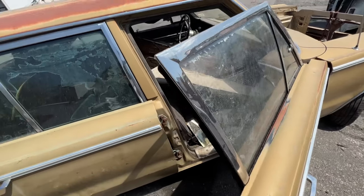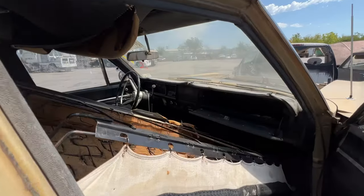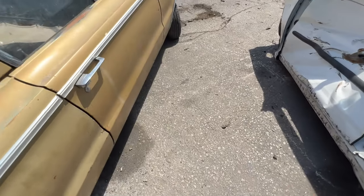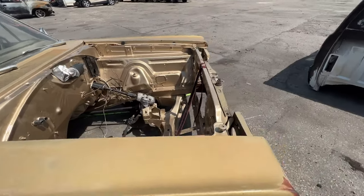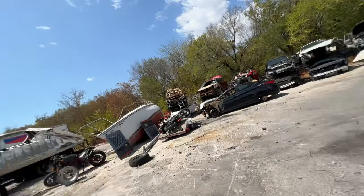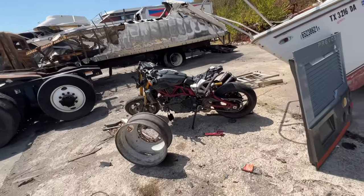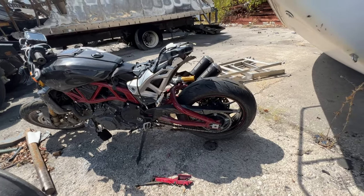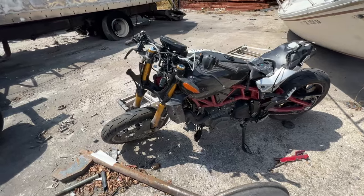Oh man — no engine, just a roller. Whoa, before we get to the Z31s let's take a look around. Look at this thing — it's sick. Why would you want to junk this? Might as well part it out. It's got like a custom frame on it and everything, this thing is sick.